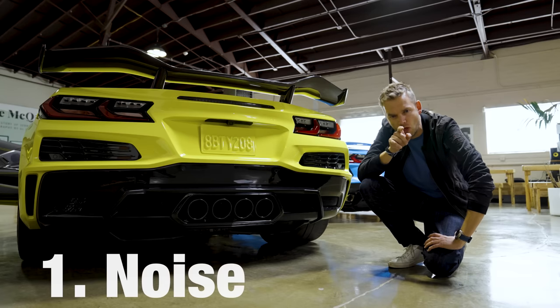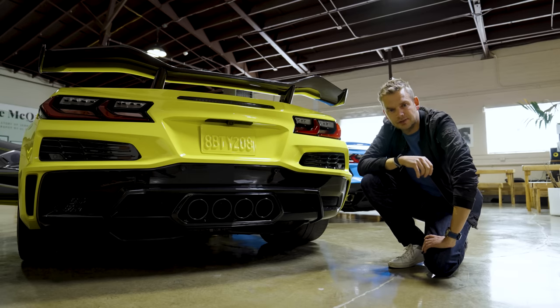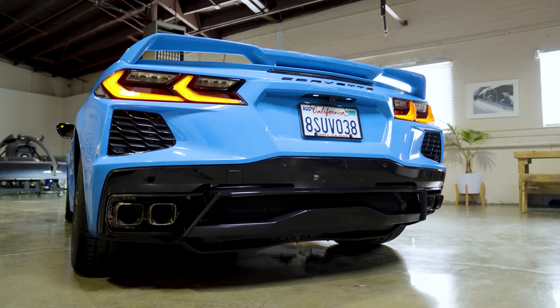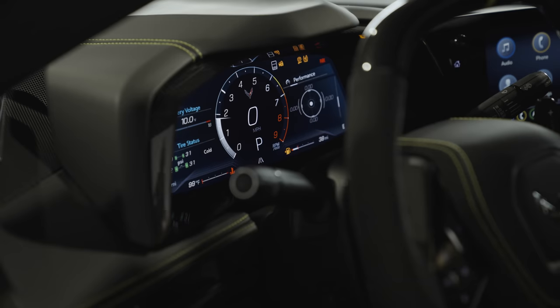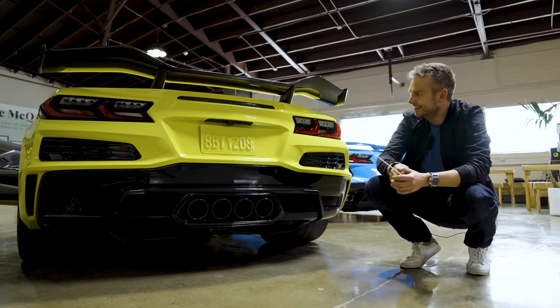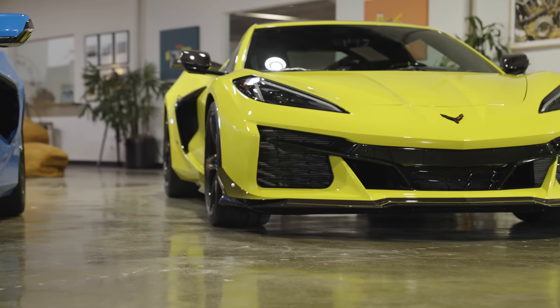Let's start with the bit that you probably care about most: the noise. Both these cars have naturally aspirated V8s, with not a turbocharger or supercharger in sight. But the new Z06 has a flat plane crank — we're going to talk more about that in a minute. So let's hear them — starting with the Stingray, and now the Corvette Z06. That's ridiculous. Winner: the Corvette Z06. It's just outrageous.